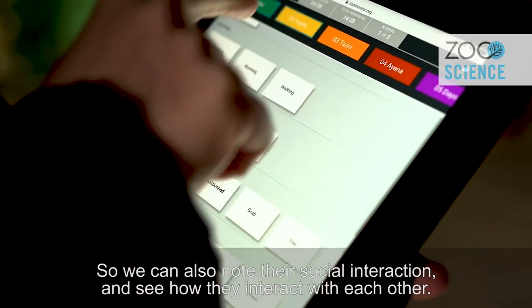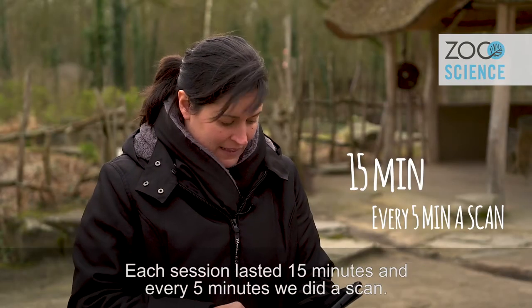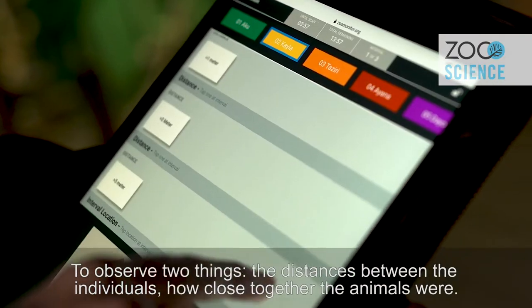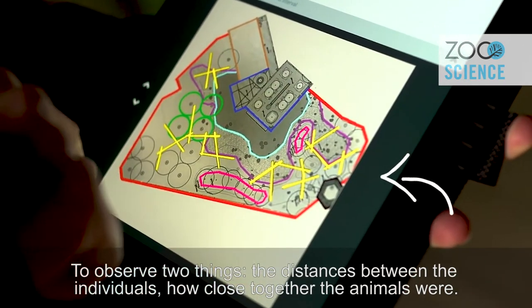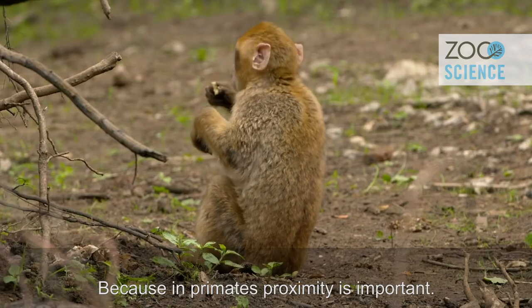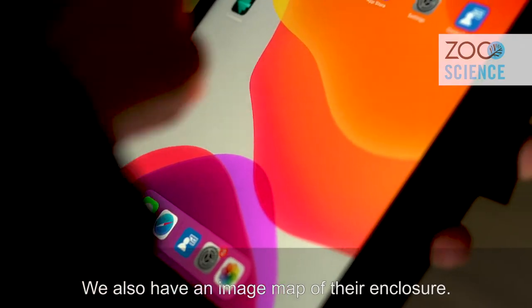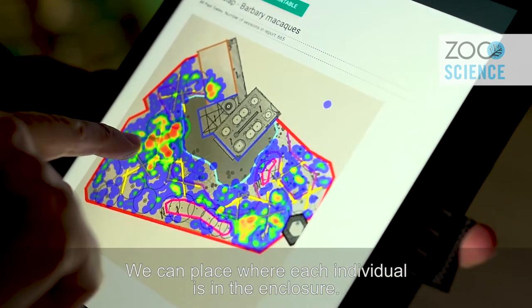We can also look at social interactions and see how they interact with each other. Every session was 15 minutes long and every five minutes we did scans to observe two things: the distance between individuals, since proximity is important in primates, and also the location of each individual in the enclosure using an image map.